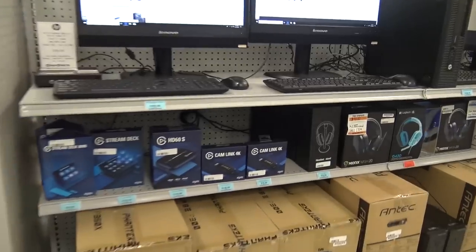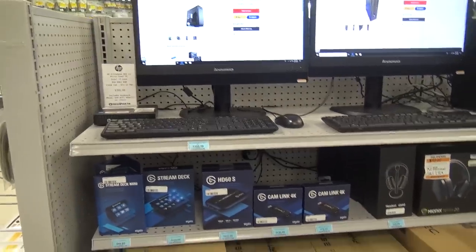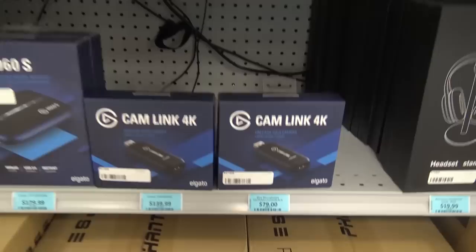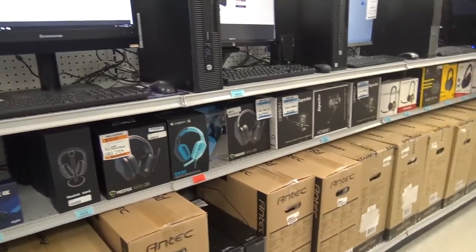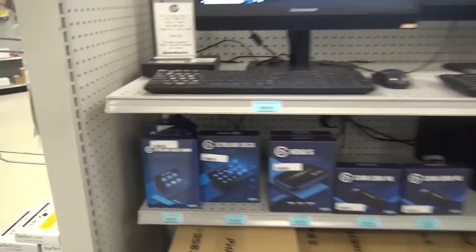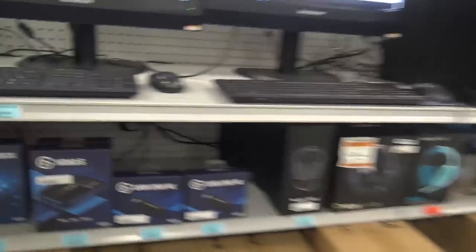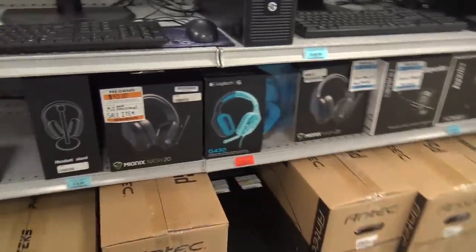Over here on this aisle they have computer setups. They also have mini computers and cam links — ooh, I'll be taking one of those. I need a cam link for my setup — the Cam Link 4K. My Elgato is out of date; I don't even have the HD60. They have headphones here too.